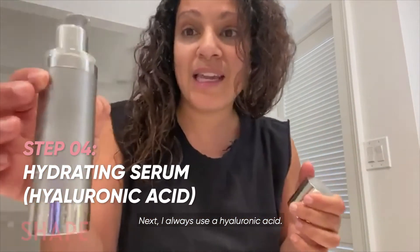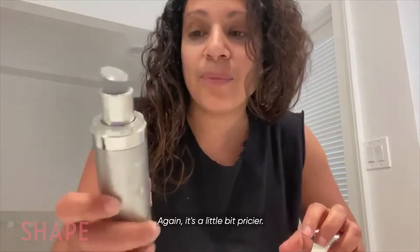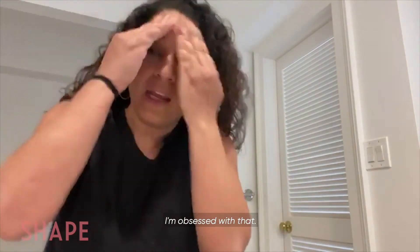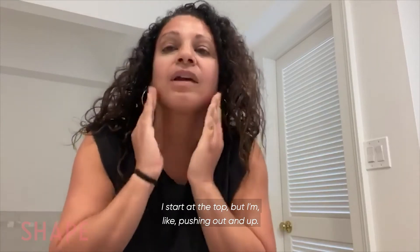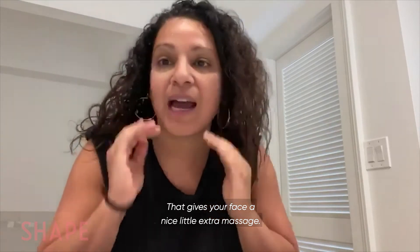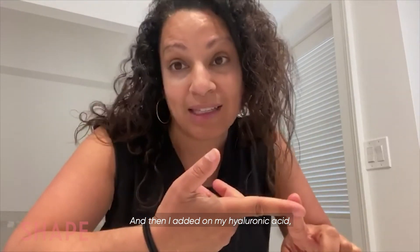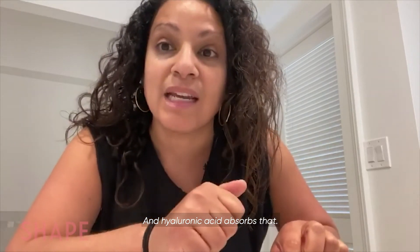Next, I always use a hyaluronic acid. This is SkinMedica hyaluronic acid — it's a little bit pricier, so if you want an over-the-counter product, you can use L'Oreal or Vitalift — I'm obsessed with that. Notice how when I'm putting on my products, I start at the top but I'm pushing out and up — that gives your face a nice little extra massage. So we started with cleansing, then eye cream, then antioxidant, and then I added my hyaluronic acid because I'm 44 and I need all the hydration I can get.